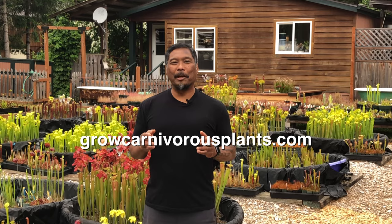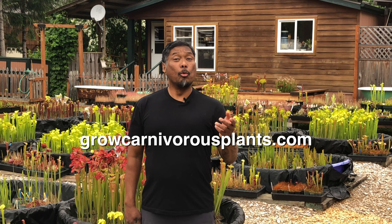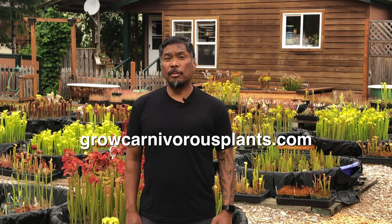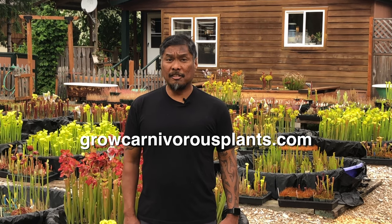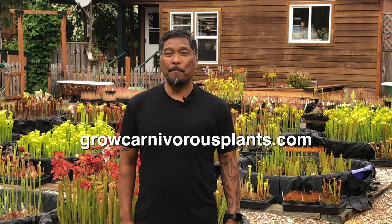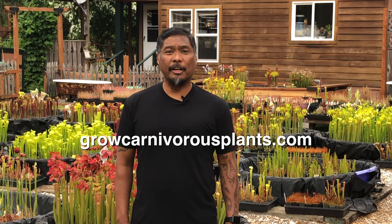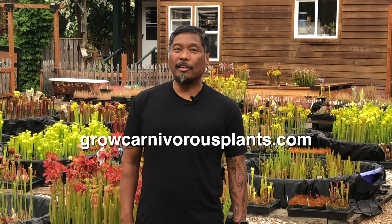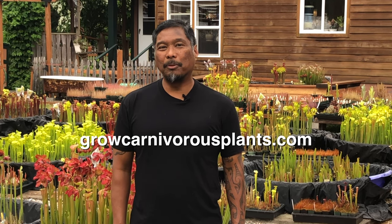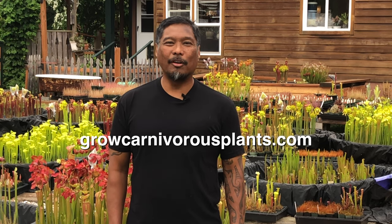If you're in the Portland area, come visit the nursery. We will have an open house coming up later in June. We will also be open for three weekends in July and one weekend in September. Reservations are required and space is limited. Visit the events page to sign up, and while you're on the website, check our latest offerings of outdoor perennials and tropical plants. Thank you so much for watching — I look forward to seeing you in another video.